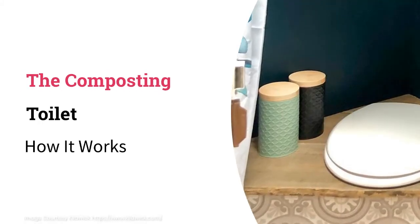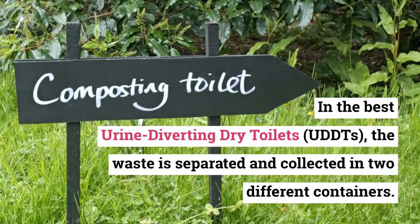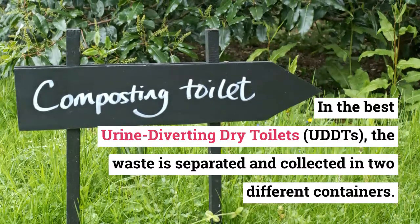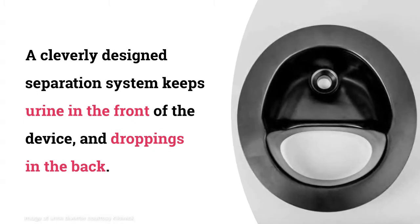The composting toilet and how it works: in the best urine-diverting dry toilets, the waste is separated and collected in two different containers. A cleverly designed separation system keeps urine in the front of the device and droppings in the back.